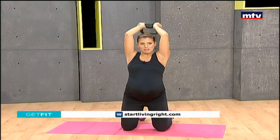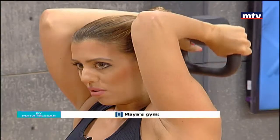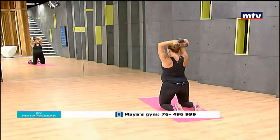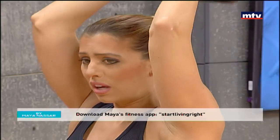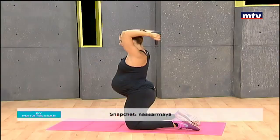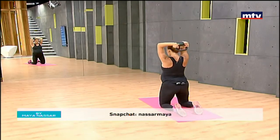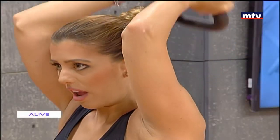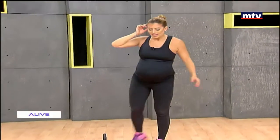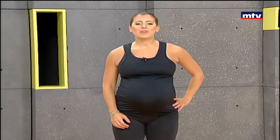Now we're going to do triceps — the muscles at the back of the arm. Hold the kettlebell up above your head, keep your elbows still, and simply lower and raise. You can also do this with one dumbbell. Lower behind your head and up — do this 15 times and repeat three times at home. If you need help, contact me on Instagram at Maya Nassar Fitness, Snapchat at Nassar Maya, or check out my Facebook page Start Living Right. You're going to feel the burn in your triceps.